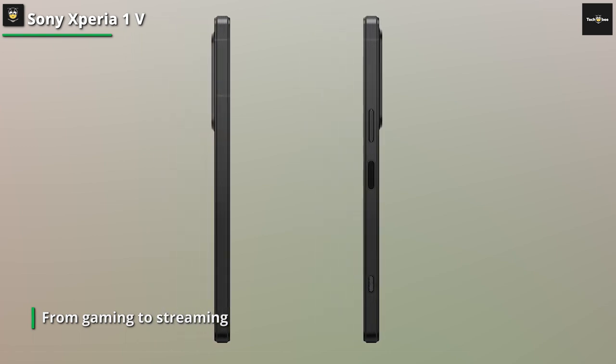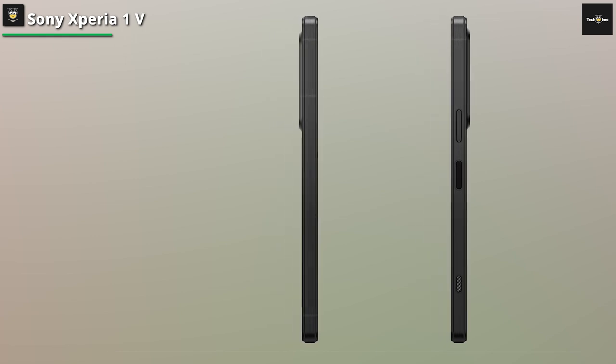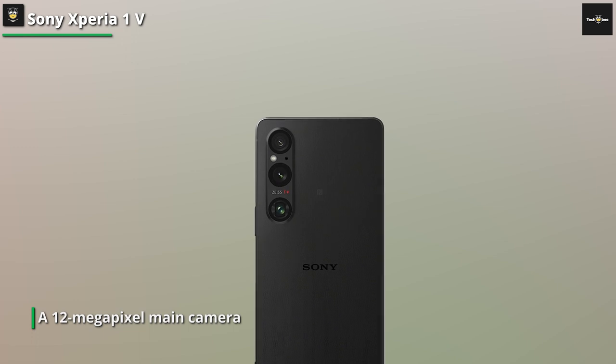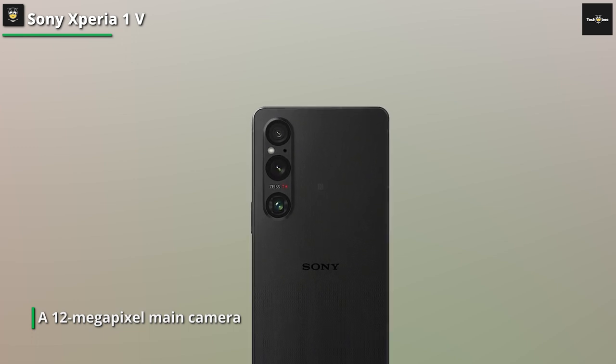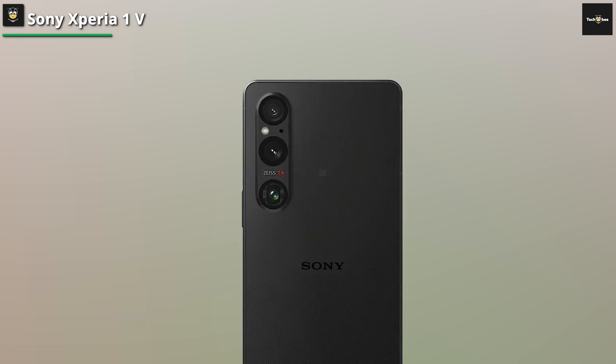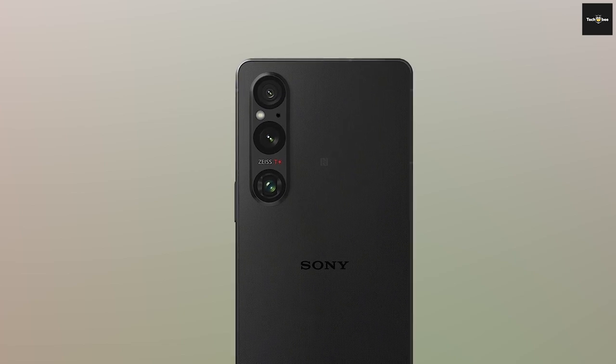Plus, with its generous RAM, you won't have to worry about any pesky lags or slowdowns. Now, let's talk about the camera, because it's a game changer. The Xperia 1V rocks a triple-camera setup that'll make even professional photographers drool with envy. Capture jaw-dropping photos with its high-resolution lenses and let your creativity run wild.